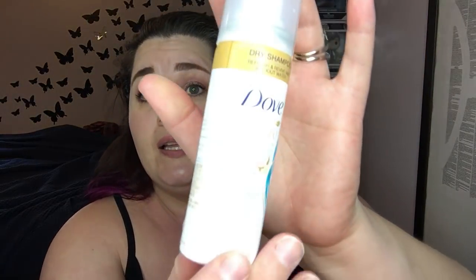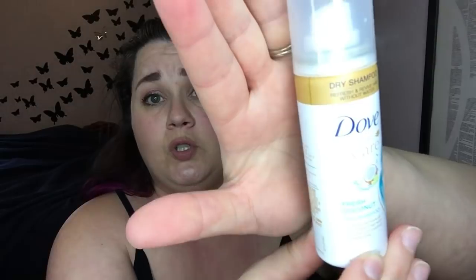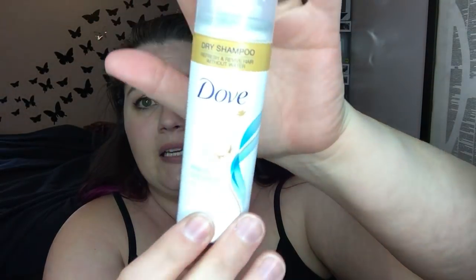I finished the Dove Refreshing Care Fresh Coconut Dry Shampoo. It actually doesn't smell like coconut in my opinion. The white cast was not terrible on my hair — I'm trying a new one now and the white cast on that one is terrible by comparison. I like this one. If I ever find it on sale and actually get through all the dry shampoos from subscription boxes, I'll probably buy another one.